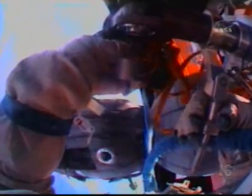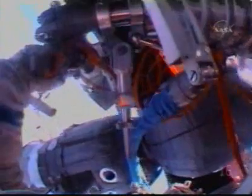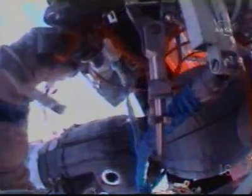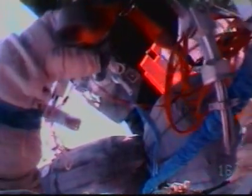Again? Okay. Lower. Do you see the clearance between Strela and Bolo? No, I don't see it. My view is obstructed. I'm closer to the...